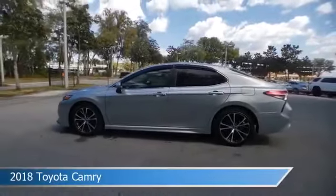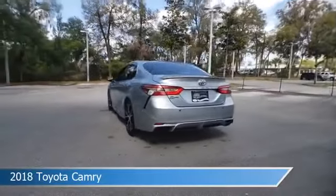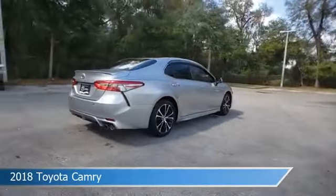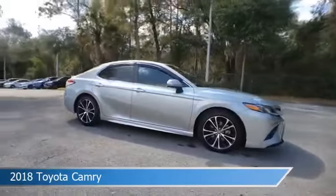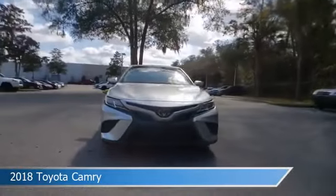Take a look at this 2018 Toyota Camry, equipped with an automatic transmission in Celestial Silver Metallic. This car comes with some great features including anti-lock brakes, navigation system, audio controls on steering wheel, automatic emergency braking, and more. Come in and check it out today.